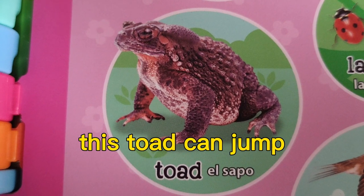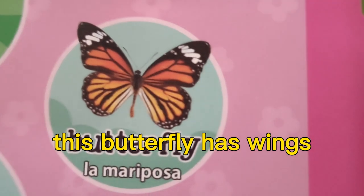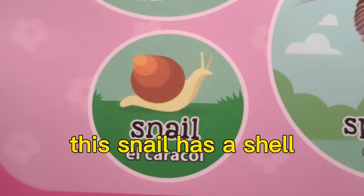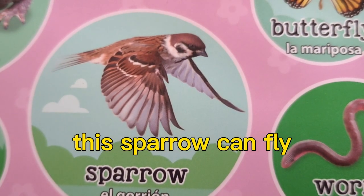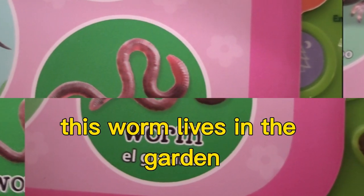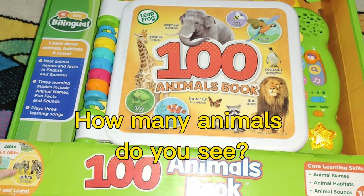This crow is black. This toad can jump. These ladybugs are red and black. This butterfly has wings. This snail has a shell. This sparrow can fly. This worm lives in the garden.